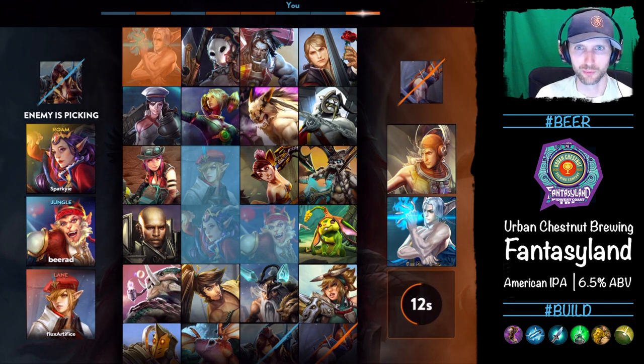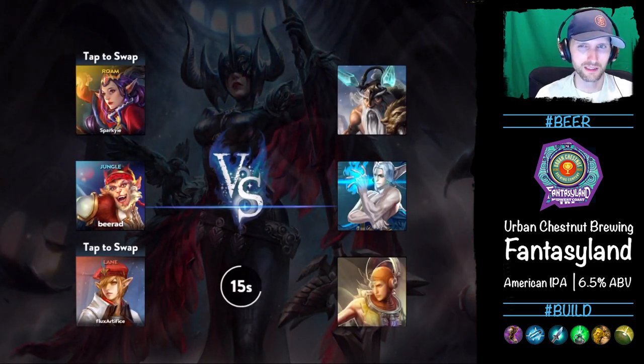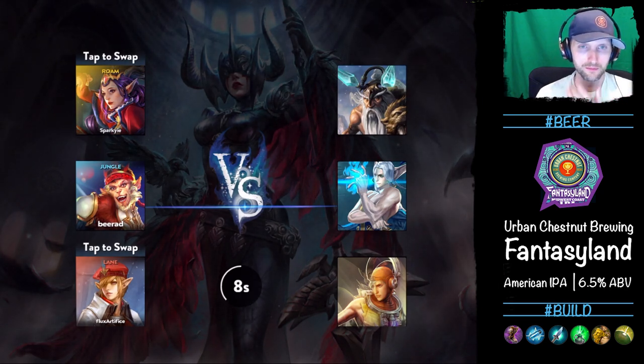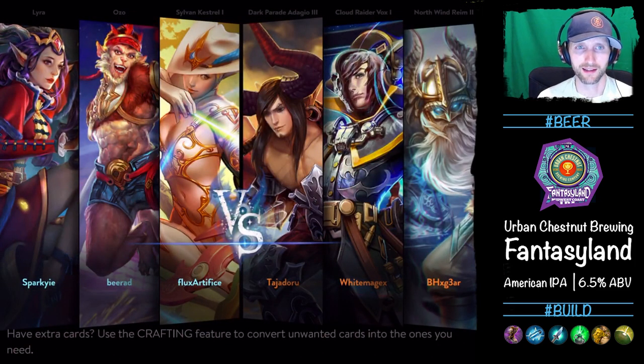They'll probably get Catherine. They grabbed Rhyme — okay, swap heroes. It's not too bad. So take a sip. It's going to be weapon. Weapon. Ringo, there we go. So on our side we got Lyra, Ozo, and Kestrel. On their side, Adagio, Vox, and Rhyme.